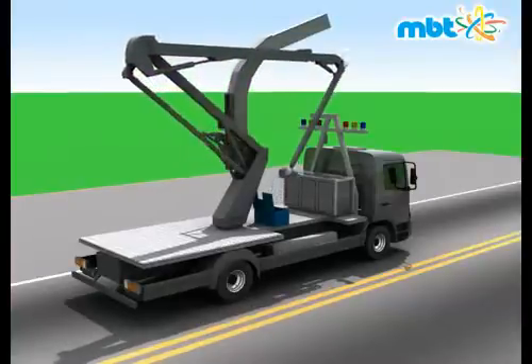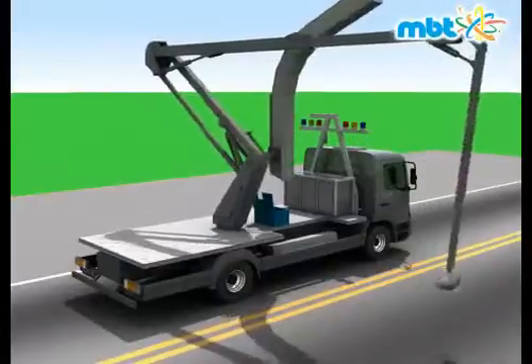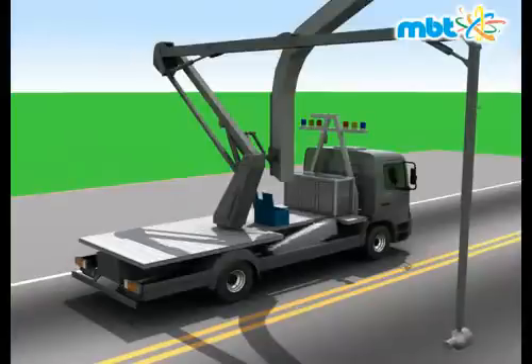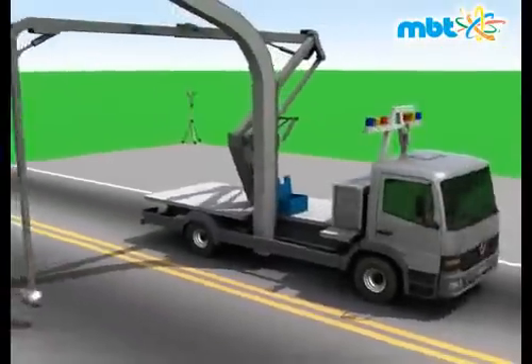RoboScan automatically converts from transport mode to scanning mode by deploying the radiation source boom and the detector boom following an automated sequence. The booms have been optimized in shape and structure in order to minimize their own weight and to maximize their performance.